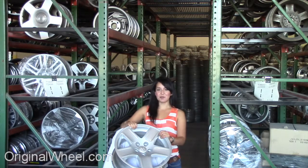Our mission is to help people locate the factory OEM wheels that they need in like-new condition. If you have any questions or need help finding a Dodge Colt wheel, call us toll free. Stay tuned for a short video tour to see what takes place when you order from us.